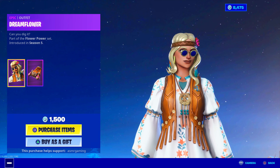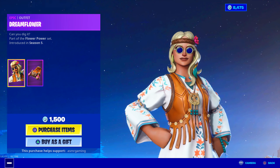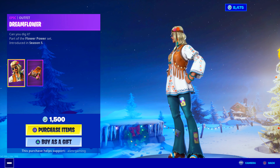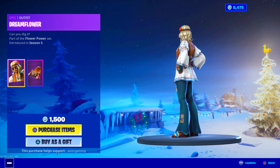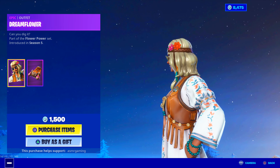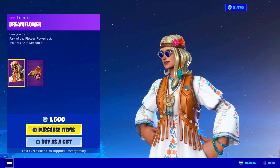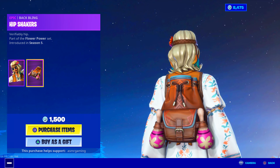Cool look going on here — I really like the flower power, hippie-style thing. I like the leather vest thing. She's wearing bell-bottom jeans with patches on them, a necklace with beads, and some bracelets. I really like the sunglasses — circular round ones that give this skin a unique look. Not a lot of Fortnite skins have those type of sunglasses. She has lots of cool accessories. For a 1,500 V-Bucks skin, there's a lot of detail. Definitely worth 1,500.